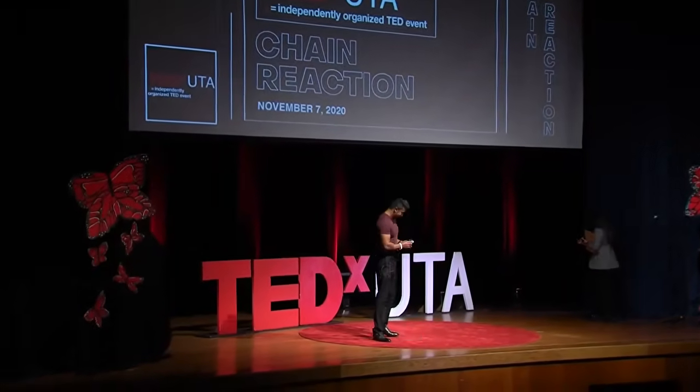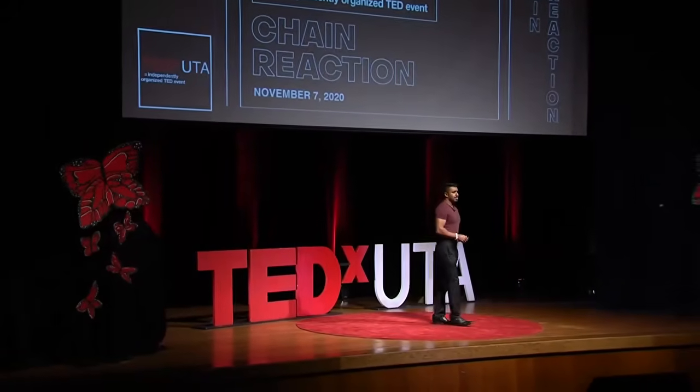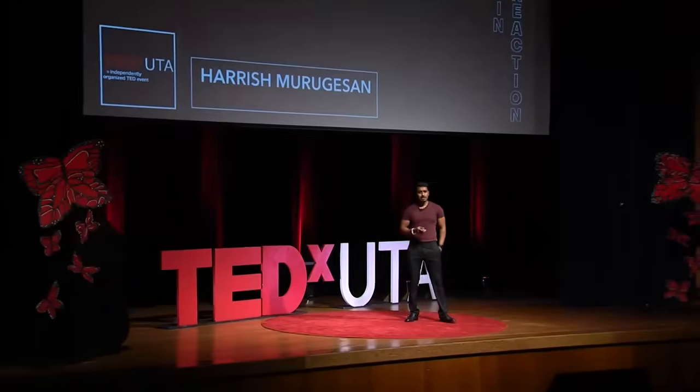Good morning, everyone. Today I'm going to be talking about psychology in UX design.